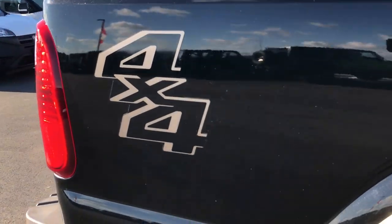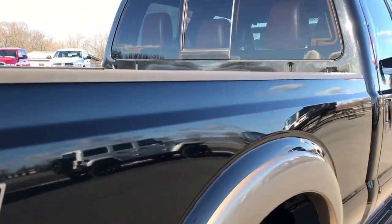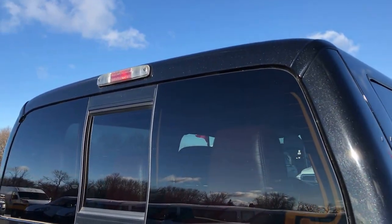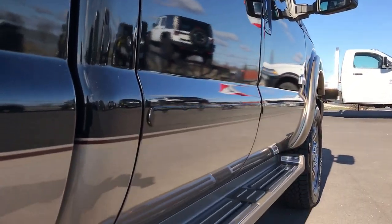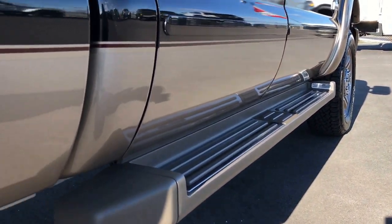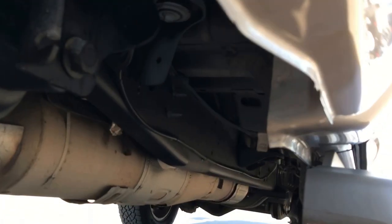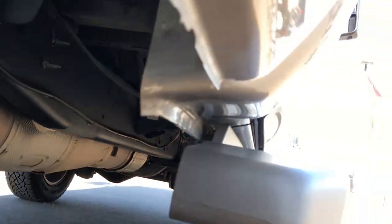We take these videos so that if you are far away, or even close by but cannot make the trip down, you can still see the truck, hear the truck, and have confidence in the vehicle before you even get here. No dents or dings down this side. It has the factory King Ranch running boards. Back tires are brand new as well. It has a B&W gooseneck hitch. The frame and underbody on this truck is extremely clean, as you'd expect from a truck from Texas.